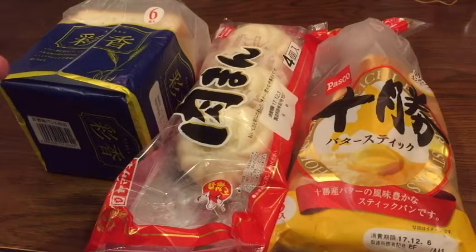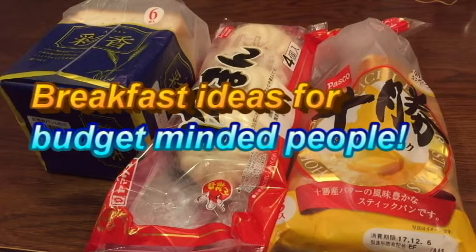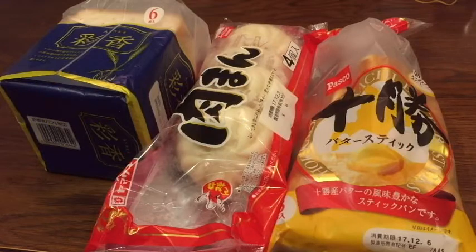Hello everyone, it's James. In front of you are some breads that I bought at a local grocery drugstore called Cosmos. This video is about having a cheap and delicious breakfast at home — you don't need to spend a lot of money, and you don't need to worry about going out if you get some basic things.